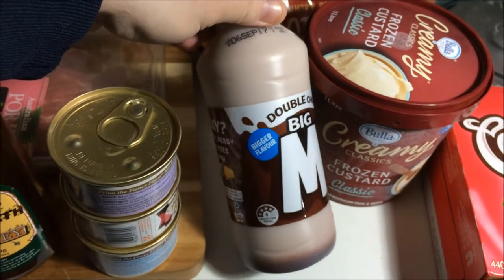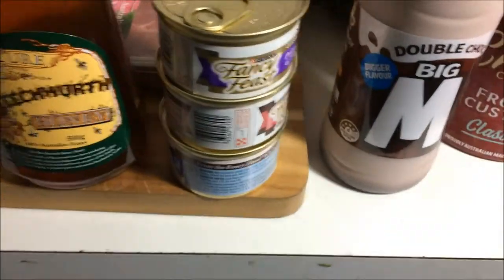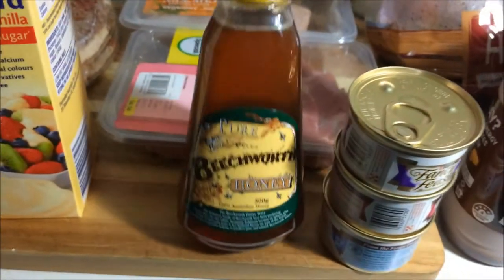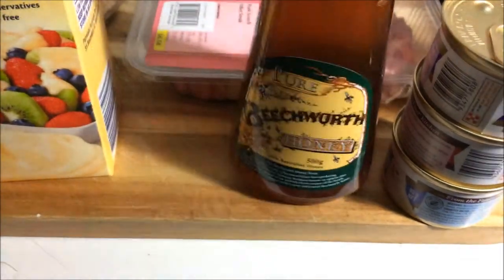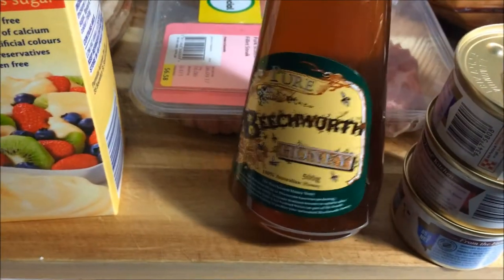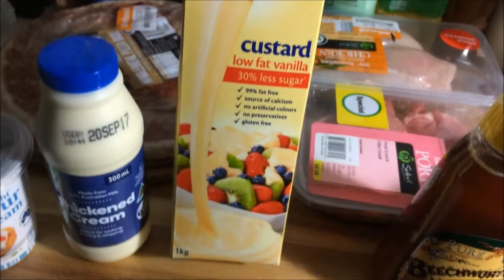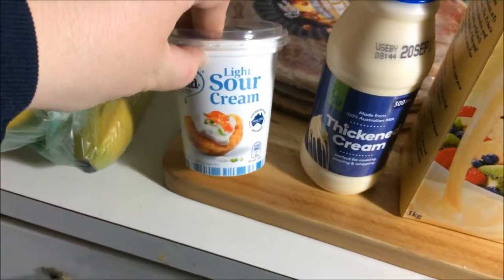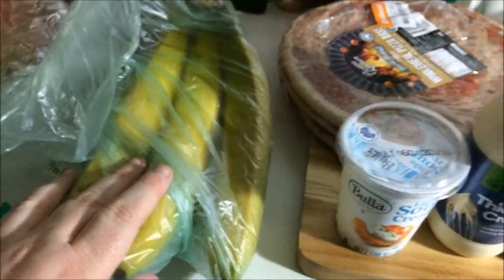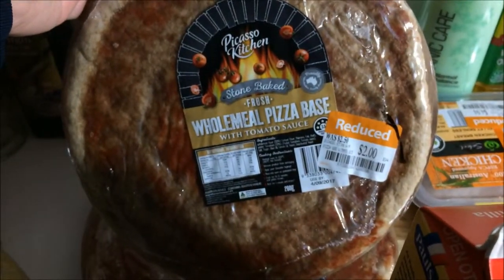Matthew wanted to try the double truck again because it was on special for $2.50. We've got some cat food that was on special for 80 cents, some honey — we love this Beechworth honey. I grew up about an hour or so from the town of Beechworth, so I know it's good. Also some low-fat vanilla custard, thickened cream, light sour cream, bananas, and two wholemeal pizza bases with tomato sauce — they were two bucks, so I had to get them.